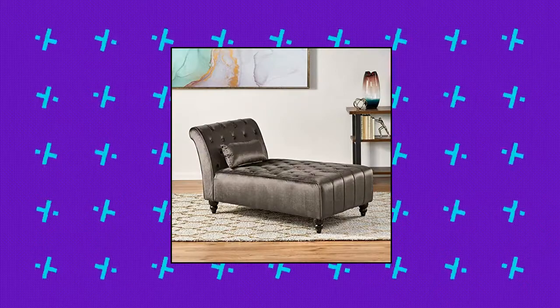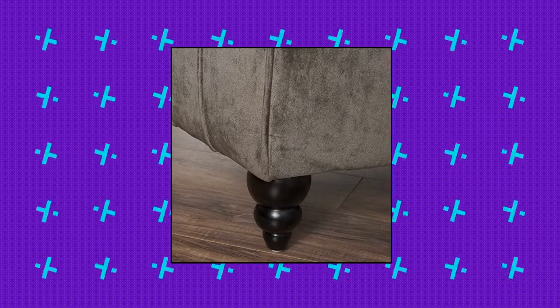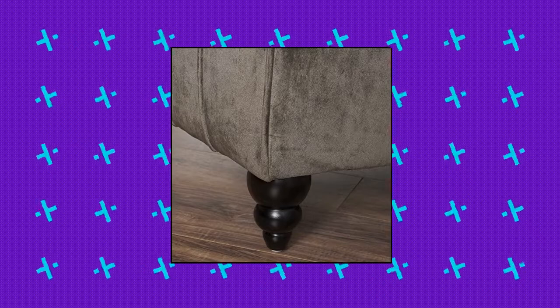Seat height: 16.00 inches. Care and cleaning: spot or wipe clean. Christopher Knight Home Ruby Velvet Chaise.